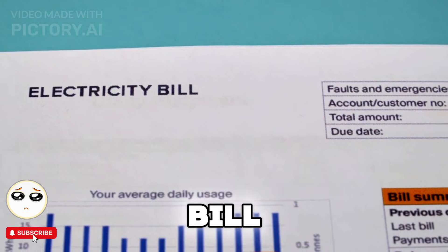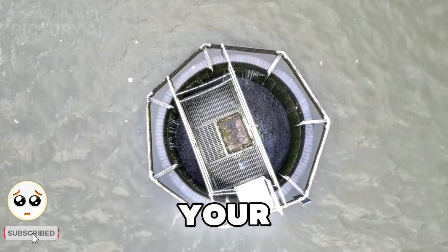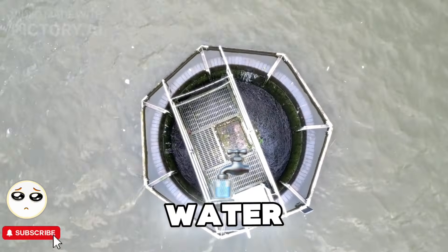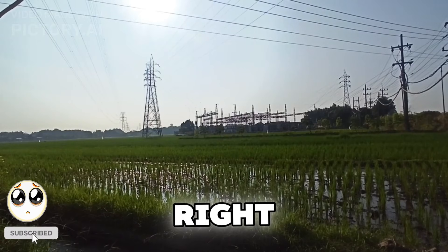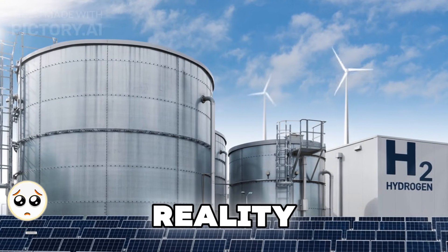Imagine never paying an electricity bill again. What if you could generate clean, limitless power right in your backyard, using just water? Sounds too good to be true, right? Well, what if I told you that a hydrogen-based power generator could make this a reality?